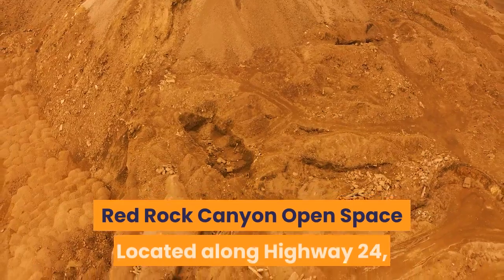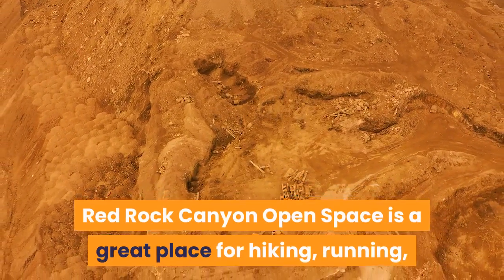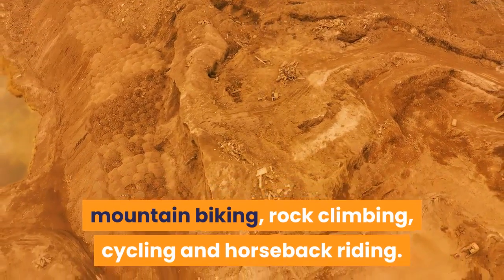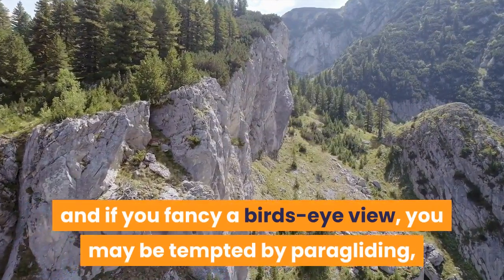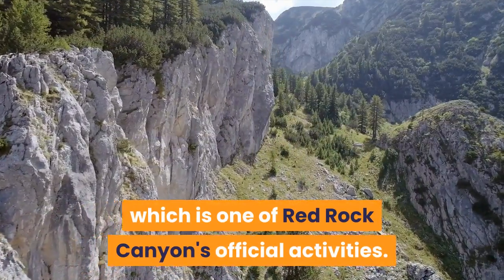Red Rock Canyon Open Space: Located along Highway 24, Red Rock Canyon Open Space is a great place for hiking, running, mountain biking, rock climbing, cycling and horseback riding. Rock climbers have access to over 80 bolted climbing routes, and if you fancy a bird's-eye view, you may be tempted by paragliding, which is one of Red Rock Canyon's official activities.